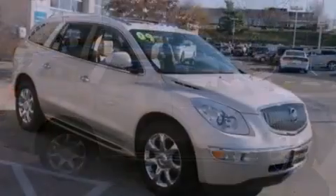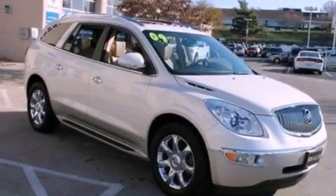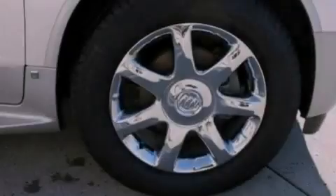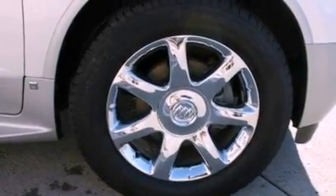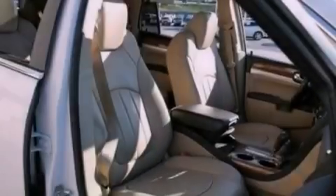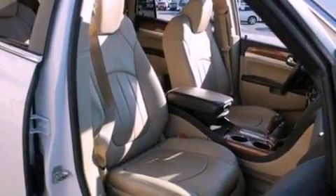The following features are also included: memory settings for the seat positions so you can recall your favorite alignments with the push of one button, air conditioning, a power rear lift tailgate, a six speaker audio system, leather seats, a rear spoiler, a security system, an anti-lock braking system, cruise control, and this vehicle has less than 63,000 miles.